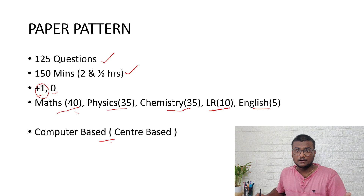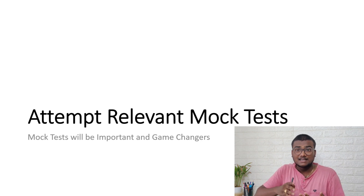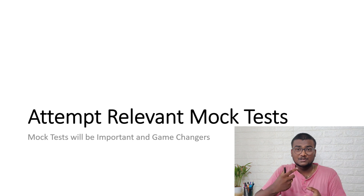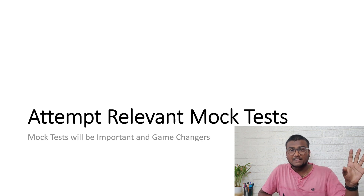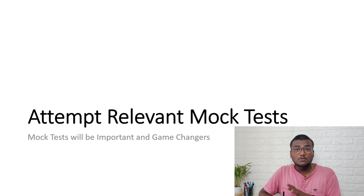Since it's a computer-based center-based test, writing mock tests is just as important as revising. The importance you give to revising concepts should equally be given to writing mock tests. When you write mock tests, you understand where you need to focus more, where to leave aside, and what mistakes you're making. Writing relevant mock tests is a game changer — some mock tests out there are not related to the actual paper at all.